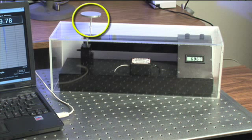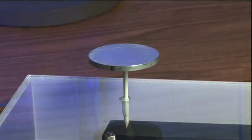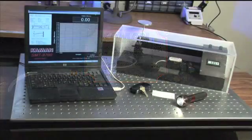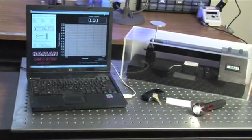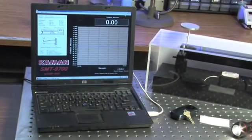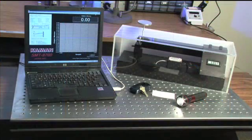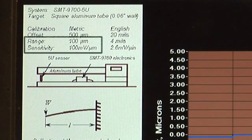Above the free end of the beam is a small platen on which individual items will be placed to deflect the beam for measurement. The SMT-9700 will translate each beam deflection into an analog voltage signal displayed on a computer screen. We'll be able to observe and measure these deflections real time in units of distance down to micrometers and nanometers. For this demonstration, the SMT-9700 system has been calibrated to a full scale range of 100 micrometers with a sensitivity of 100 millivolts per micrometer.